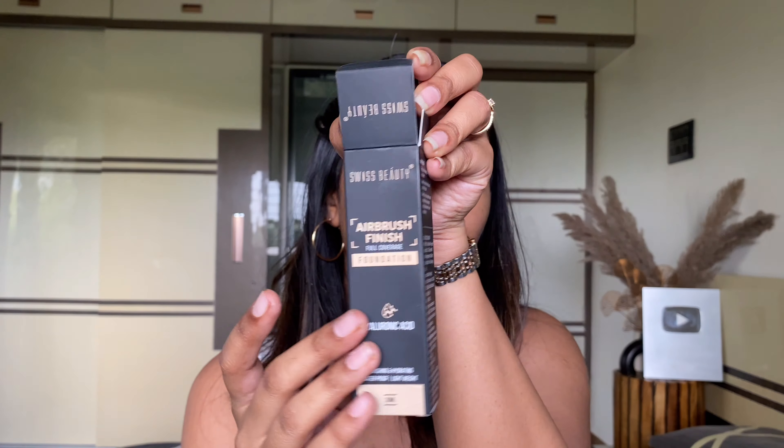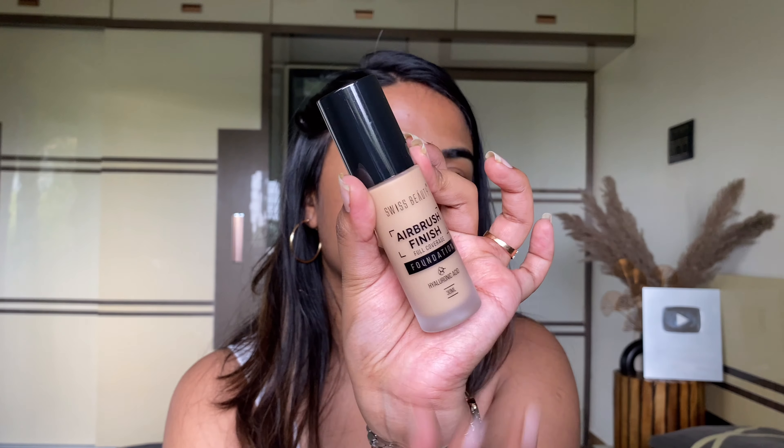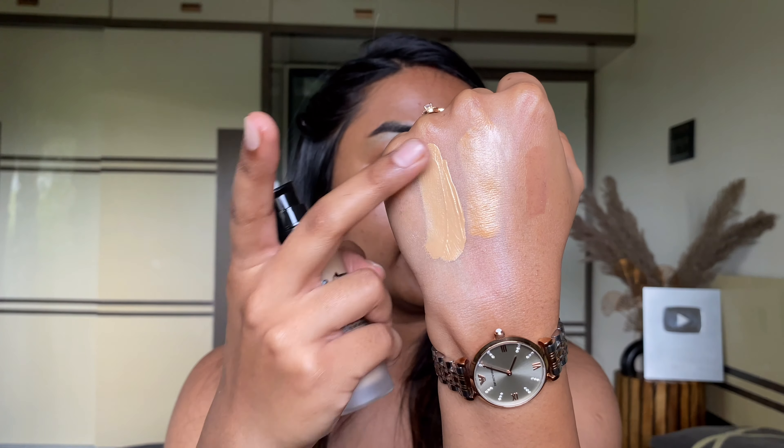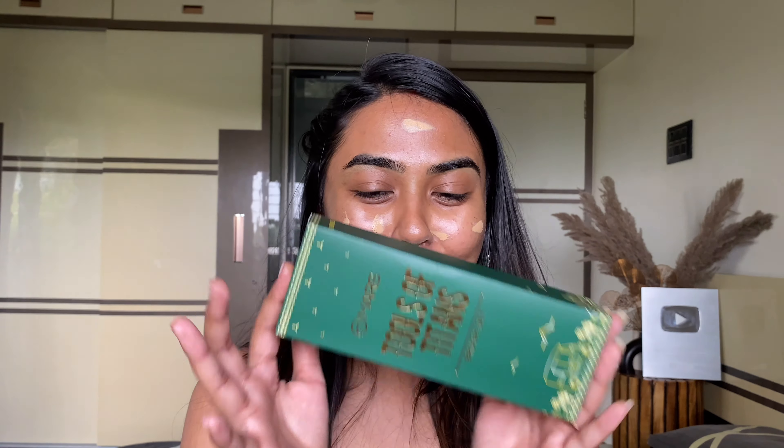The new launch I want to test today is from Swiss Beauty — their Airbrush Finish Full Coverage Foundation infused with hyaluronic acid, vitamin E, aloe vera, and coconut water. These seem like super good ingredients for a dewy and glowy base, which I love as an extreme dry skin type. The outer packaging is super cute and matte. It's a glass bottle with a matte finish. I got shade 04 Golden Beige, which has a good yellow undertone but is slightly light for me.